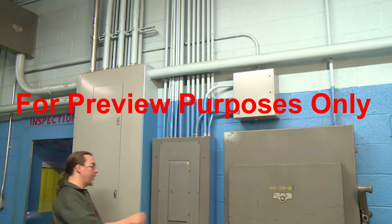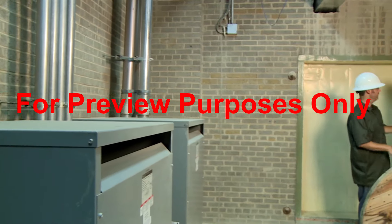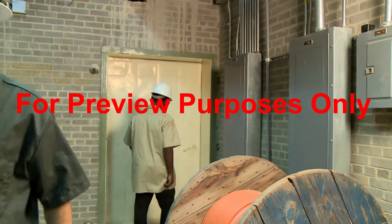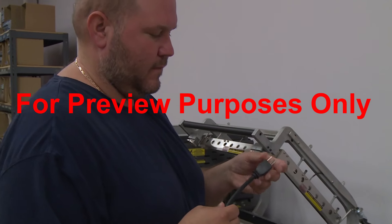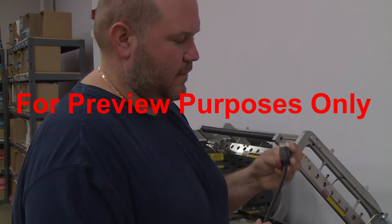We all encounter situations that can result in a shock. Fortunately, there are safe practices we can follow to reduce our risk of being shocked in the workplace. It starts by keeping your eye out for hazards, such as cracked wires and defective equipment.